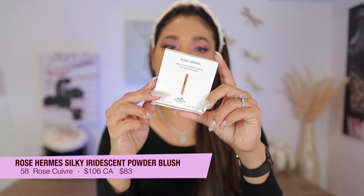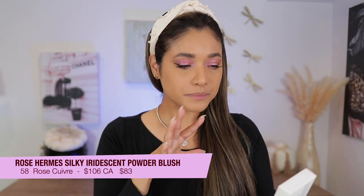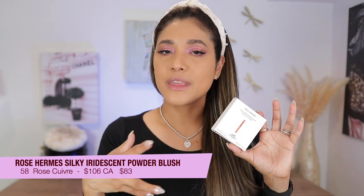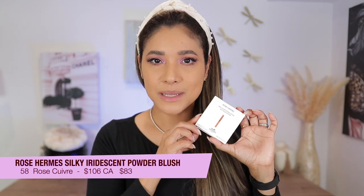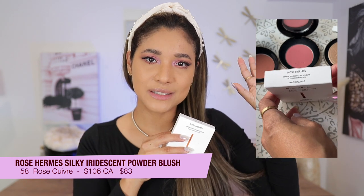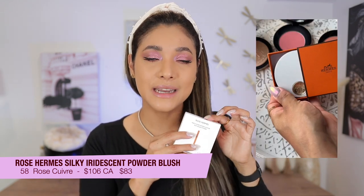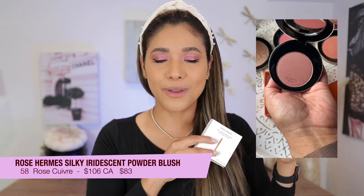I got the shade Rose Cuivré and this is what it looks like. On the back of the box it says 'silky iridescent powder,' which is not what we're used to with their blushes — they give a healthy sheen, but not really iridescent. In natural lighting you can totally see how it's actually iridescent, but in the most beautiful way.